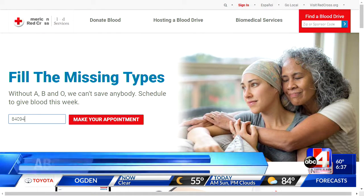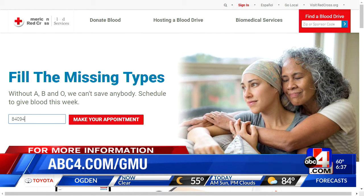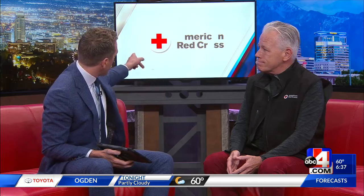You can find more information online at abc4.com/GMU. Talking this morning with Rich Woodruff from the Utah Red Cross — they need those blood donations so they can put the A and the O back in the American Red Cross. Thanks for being here this morning, Rich.